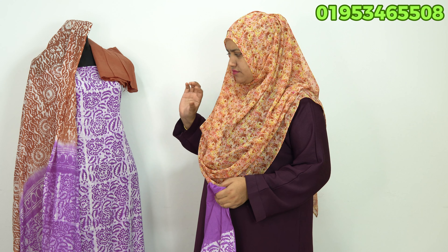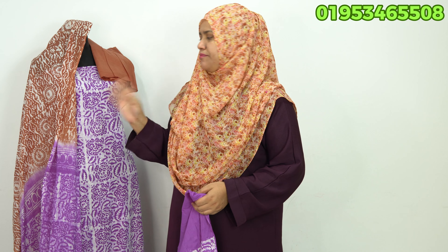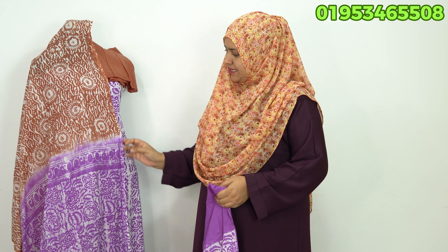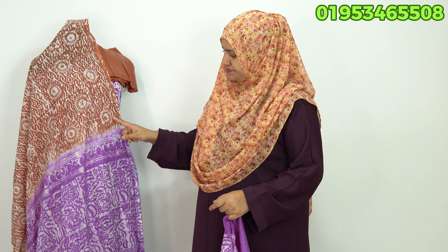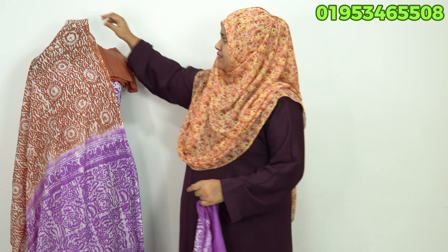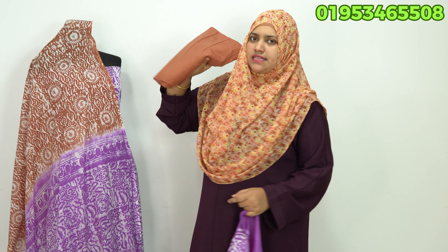It is a beautiful dress, a beautiful color. I have seen this color in the doll — this is a beautiful color.